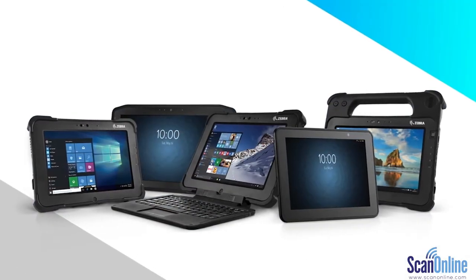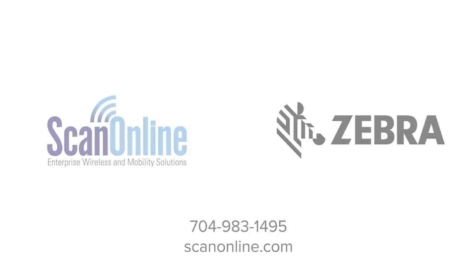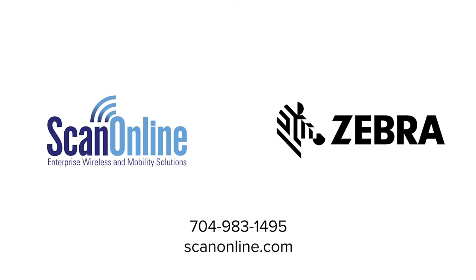So when we say our tablets are tailored to your purpose, that's what we mean. They're built to take on anything that you need them to. Tough is easy. Tailored is critical.